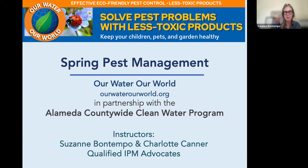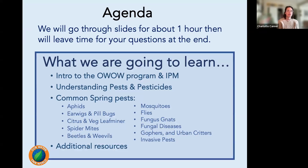Thank you everyone for joining us for the spring eco-friendly pest management. I'm Suzanne Bontempo, joined here by Charlotte. Hi everyone, thanks for being here today. We're going to talk about eco-friendly spring pest management, and thank you to the Alameda Countywide Clean Water Program for hosting us today. We'll have an hour of content and then time for questions at the end.